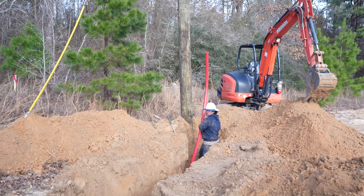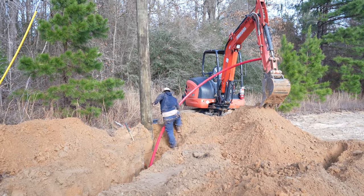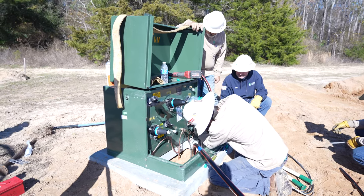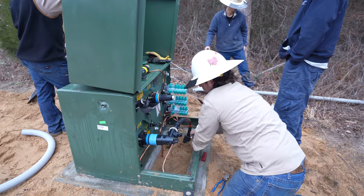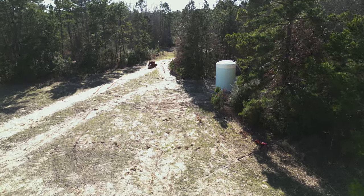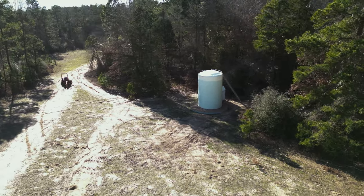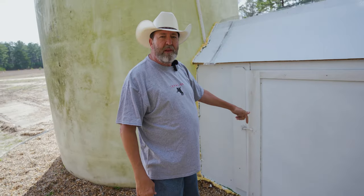We ran underground lines to two temporary electric meter poles — one by what will be our permanent home site, and then a temporary electric pole at the yurt site for Ginny, Mason, and Lucy. We'll run permanent power from there into the yurt once that's built. Right now from the temp pole near our home site we've run an electrical cord all the way to this building here, and we're just running the pump off of that.